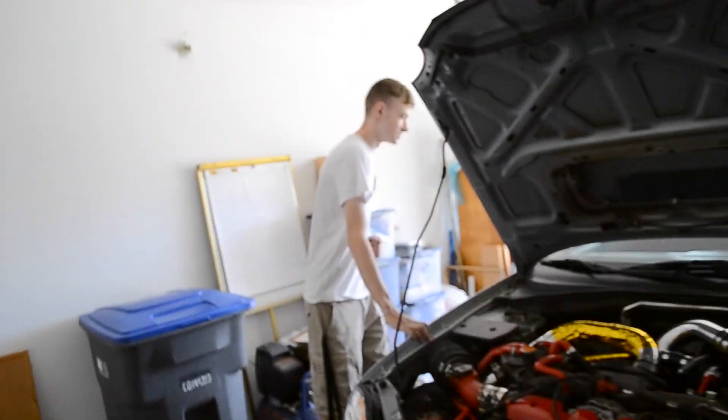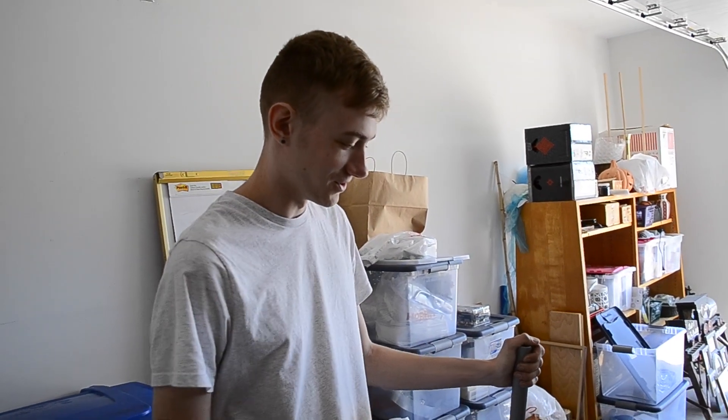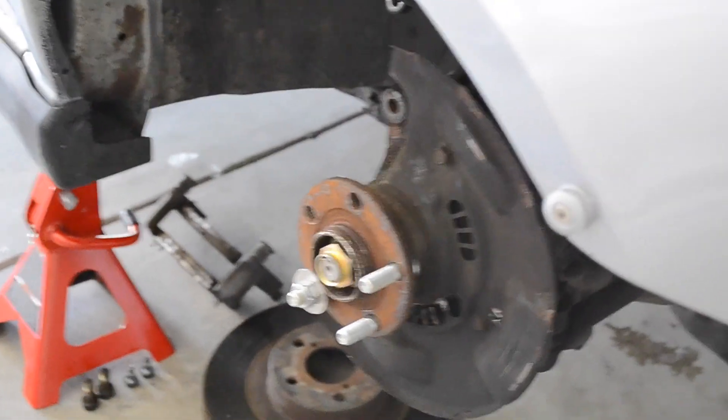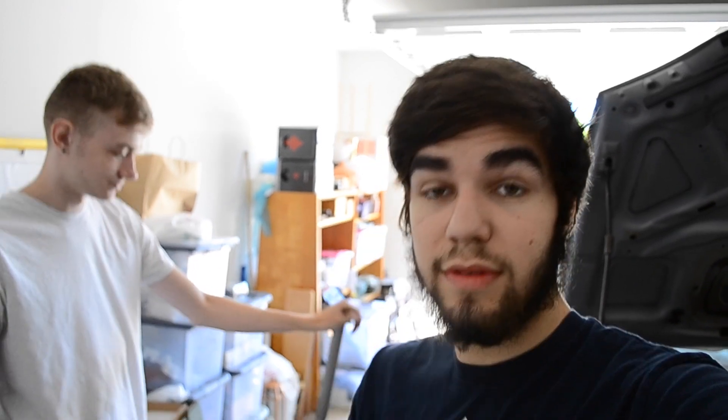We need to go rinse an air gun and a bearing type of thing so we can get these wheel studs in. Having a ton of issues. It's definitely harder than it looks — we've been looking up YouTube videos and everyone just pops them out and pops them back in, but we don't have that luck. A lot of threads on the wheel studs are messed up too, so we need to go return some wheel studs.